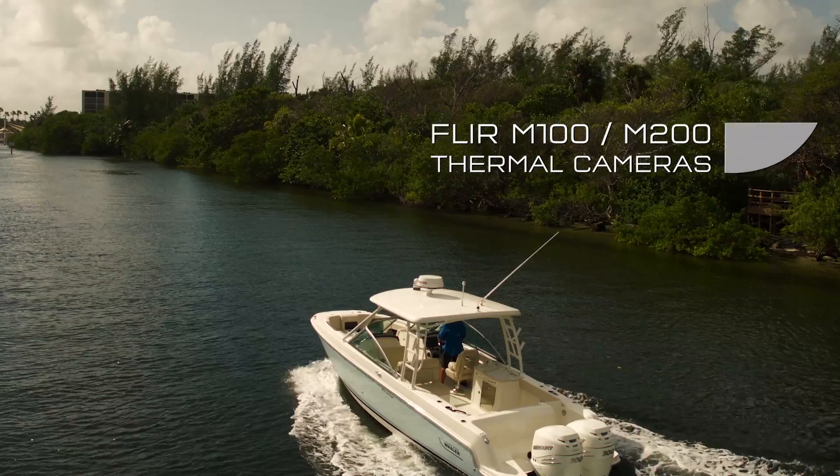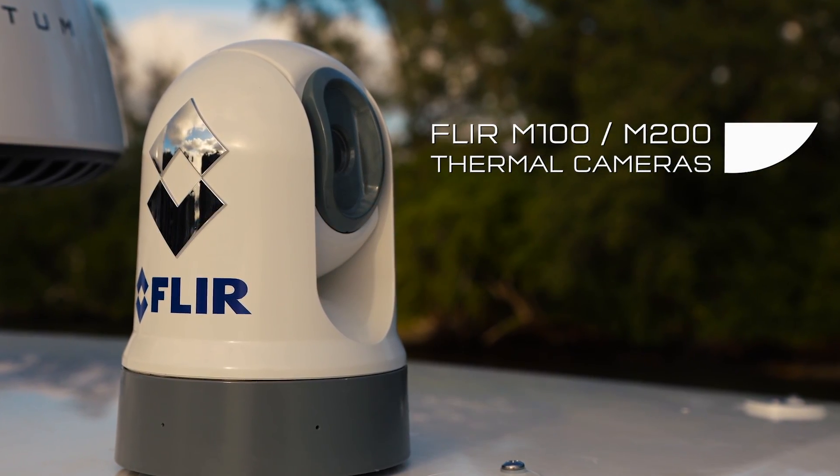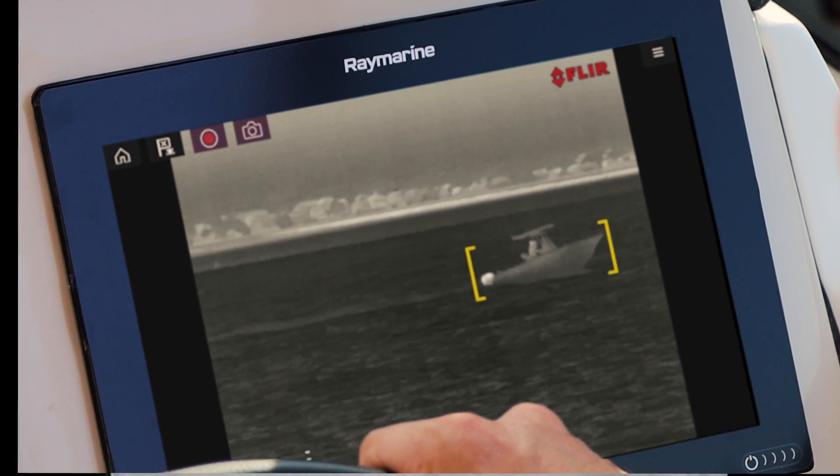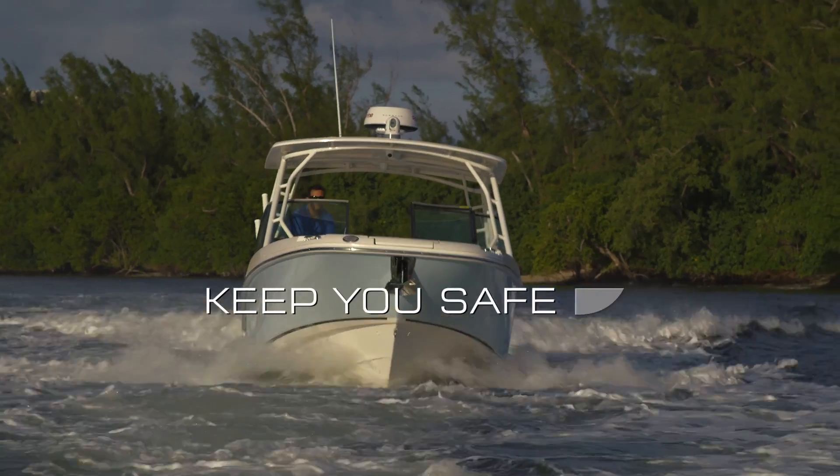And with a FLIR M100 or M200 thermal camera on board, FLIR video analytics send automatic alerts when objects appear, keeping you and your passengers safe.